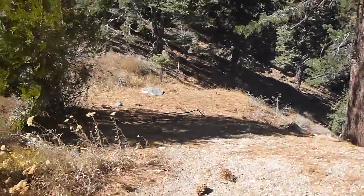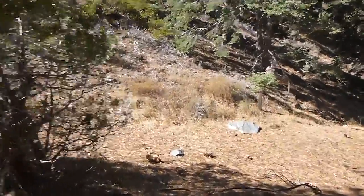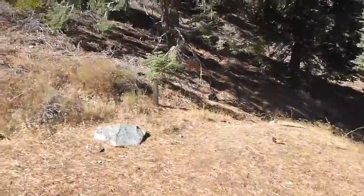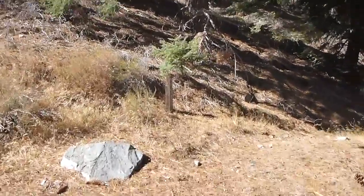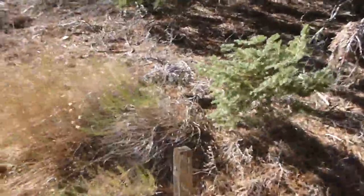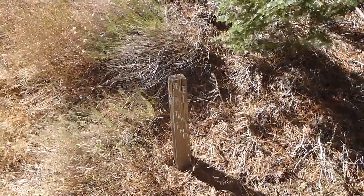The end of the trail is marked by a post giving a length of 5.1 miles. Our plan is to do the upper half of the trail today and then complete the trail with a second hike in a few weeks or so, coming up from the bottom.